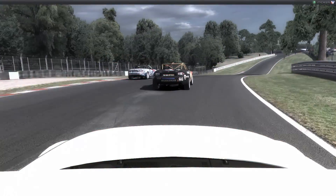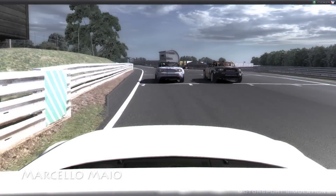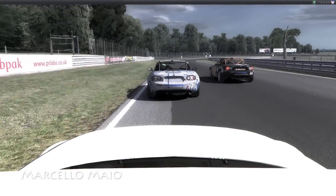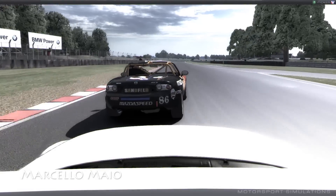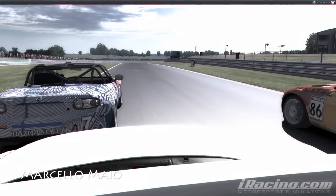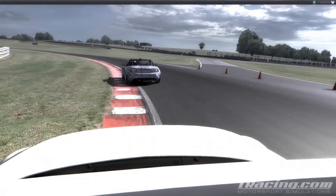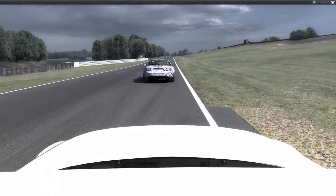This is the end of lap number one. P1 went a bit wide there, so I had the opportunity to take away the first position from him. But I got a bad entry into this first corner. As you can see here, we are three wide into the second corner. The big loser here is me, by not blocking for Marcelo.